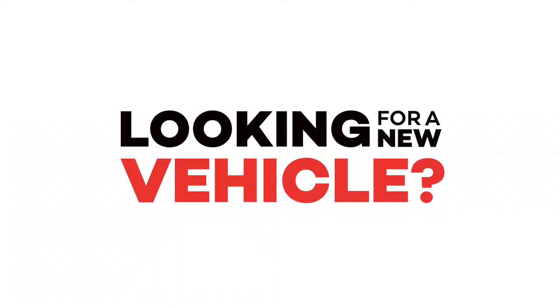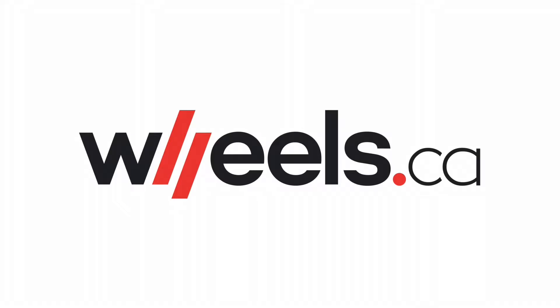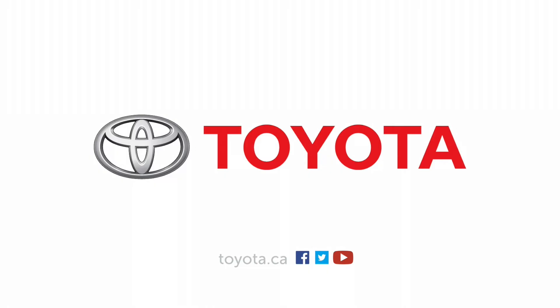Looking for a new vehicle? Check out the new Wheels.ca, Canada's automotive lifestyle destination, sponsored in part by Toyota Canada.